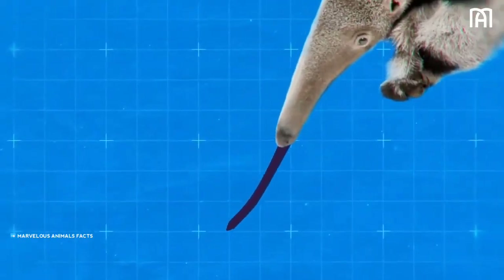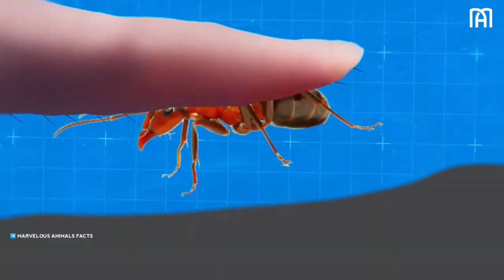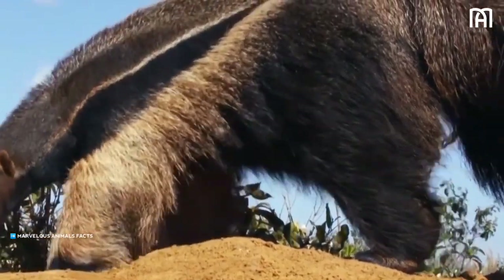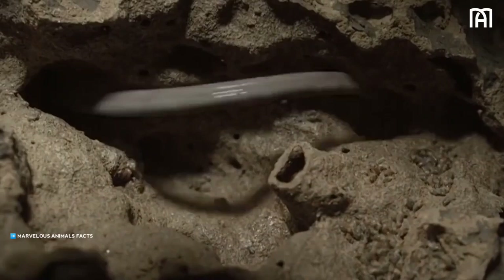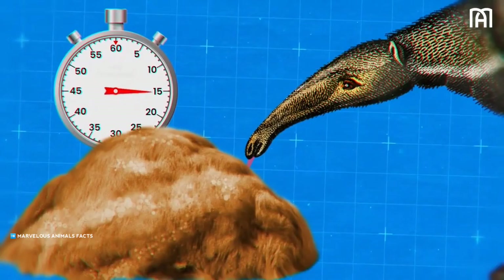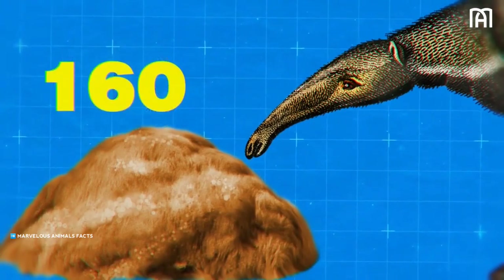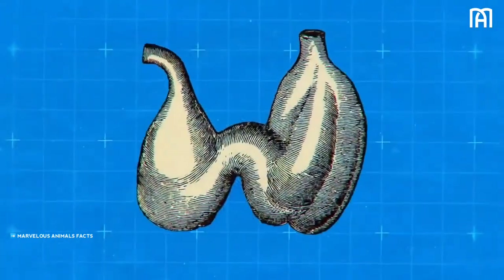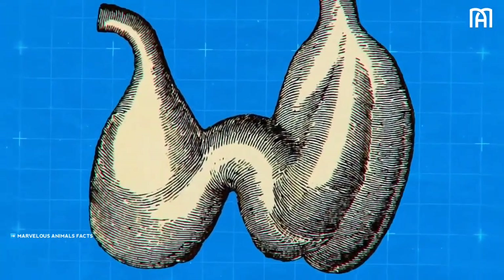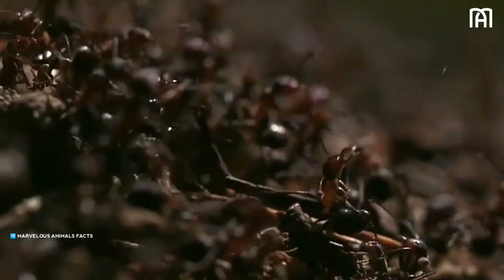The anteater's tongue is covered with thousands of tiny hooks called filiform papillae, which are used to hold insects together with large amounts of saliva. Swallowing and the movement of the tongue are aided by side-to-side movements of the jaws. The tongue is attached to the sternum and moves very quickly, flicking 150 times per minute. The anteater's stomach, similar to a bird's gizzard, has hardened folds and uses strong contractions to grind the insects, a digestive process assisted by small amounts of ingested sand and dirt.